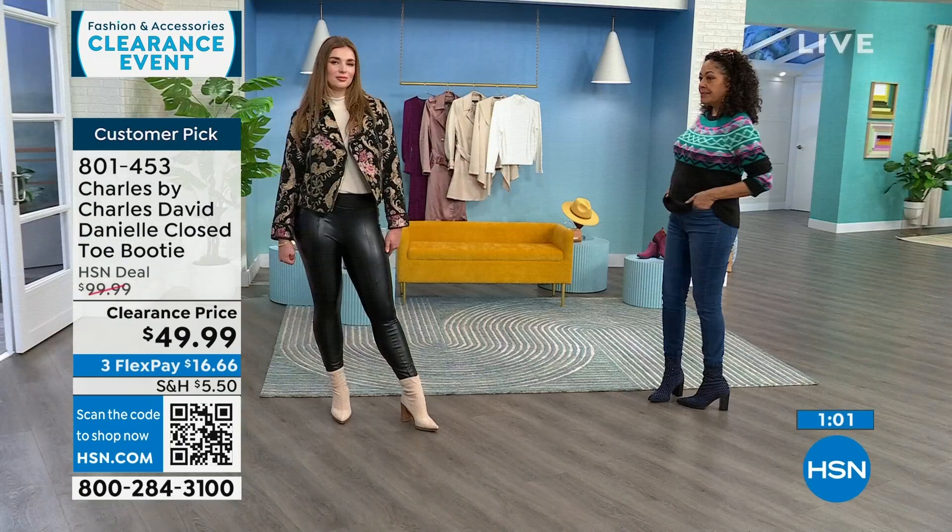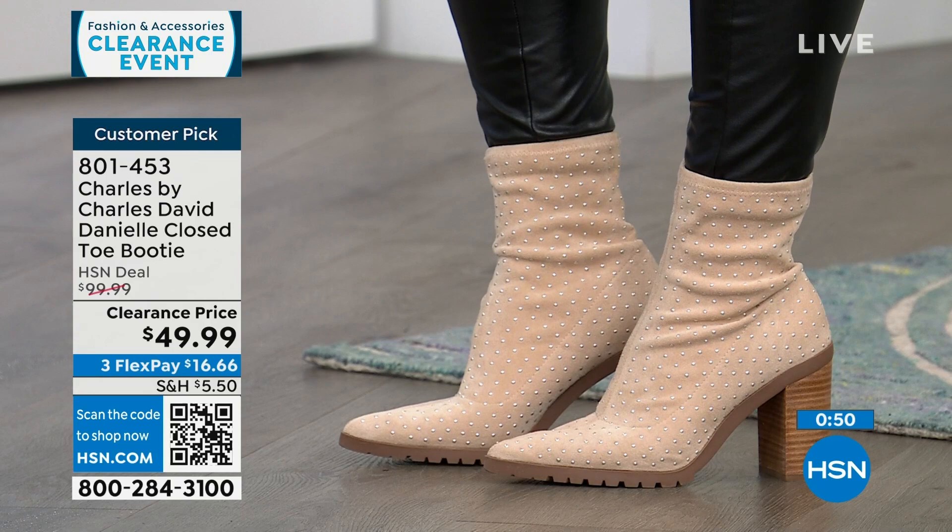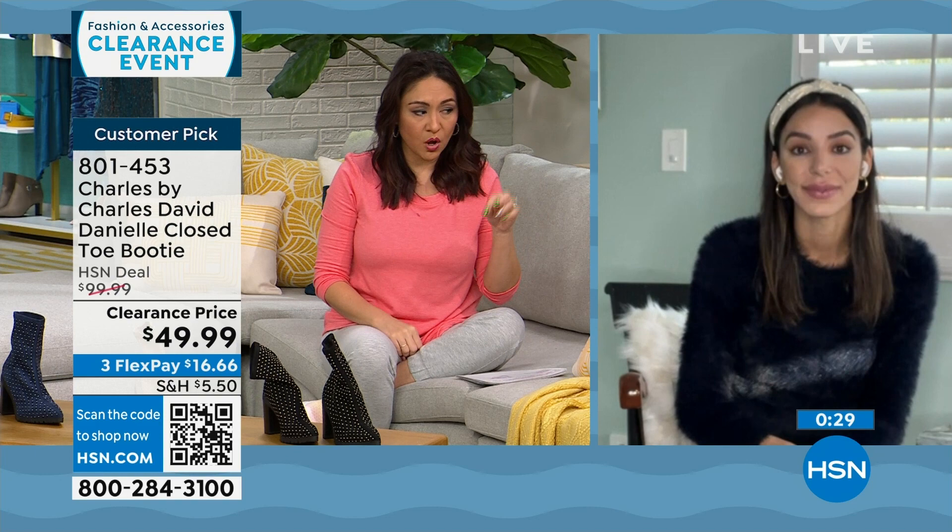For sizing, Kaylin always goes true to size — she's a 9½ and goes with a 9½. If you want to wear a thicker sock, you'll still be fine. She would go true to size, and the reviewers also said true to size. Reviews are like girlfriends telling other girlfriends what they think — where they wore it, what they wore it with, how comfortable it was. Read those reviews on this one.